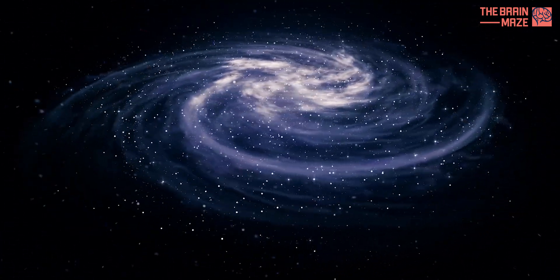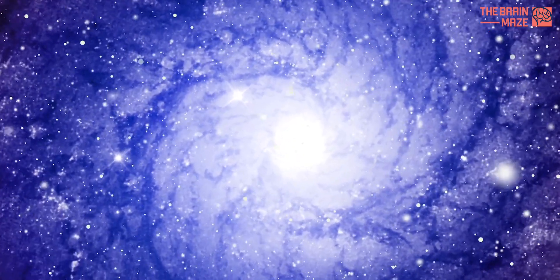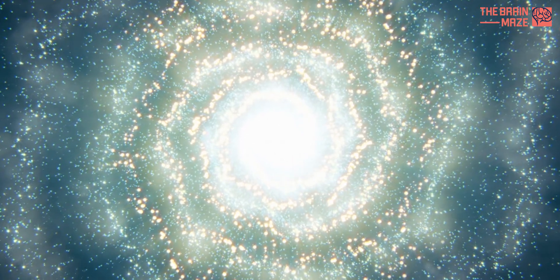The galaxy's iconic spiral arms also play a vital role. These swirling arms are like traffic jams, slowing down gas clouds as they orbit the galaxy. This extra time allows gravity to pull the gas particles even closer together, eventually leading to star birth.